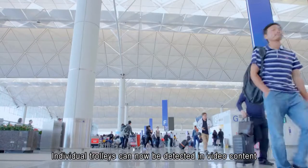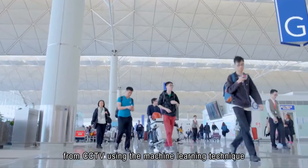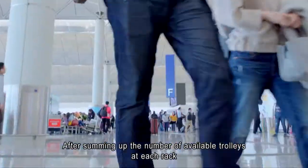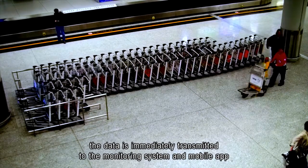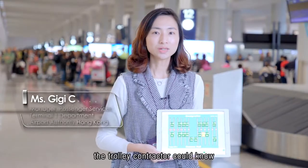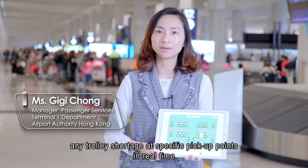Individual trolleys can now be detected in video content from CCTV, using the machine learning technique. After summing up the number of available trolleys at each rack, the data is immediately transmitted to the monitoring system and mobile app. With the mobile app, the trolley contractor can know any trolley shortage at specific trolley pickup points in real time.